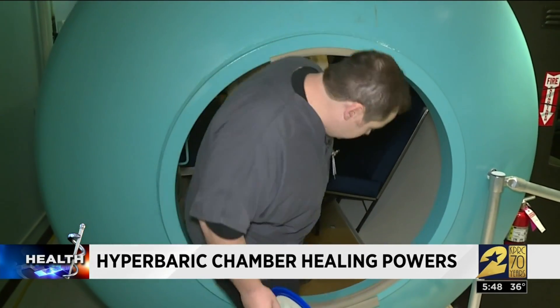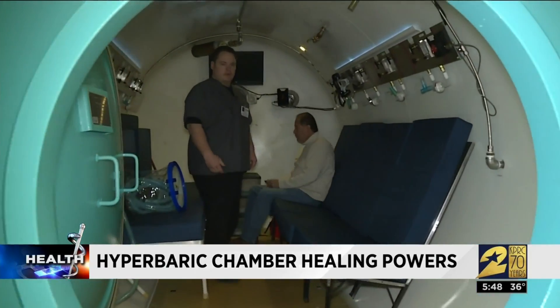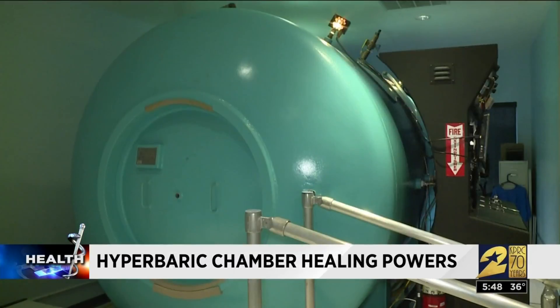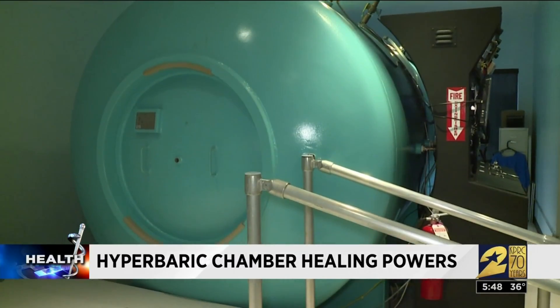Eric Brown says how it works is patients breathe almost 100% oxygen inside this pressurized chamber. That increase in pressure helps the blood vessels deliver super-oxygenated blood to the tissues, which aids in healing. It also fights infection and helps carry antibiotics to hard-to-reach body parts like your bones.